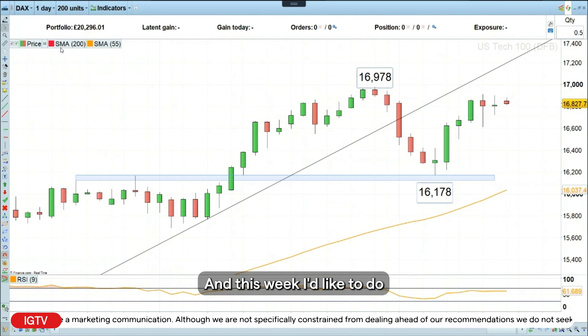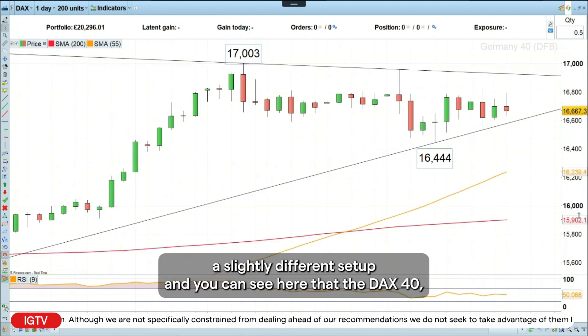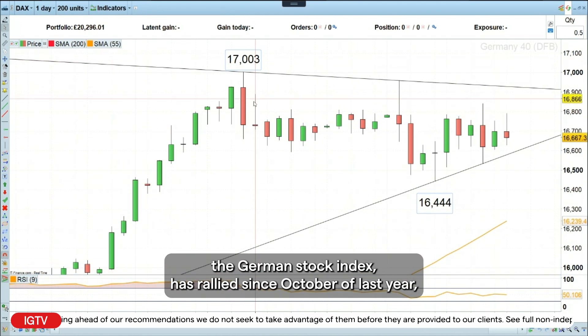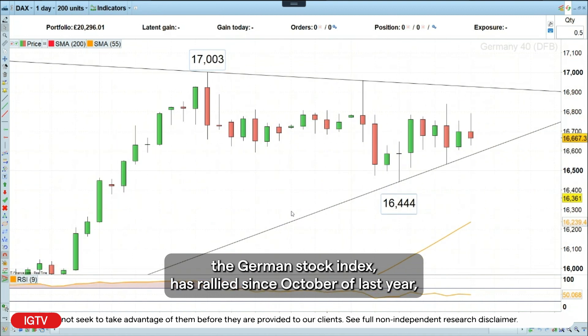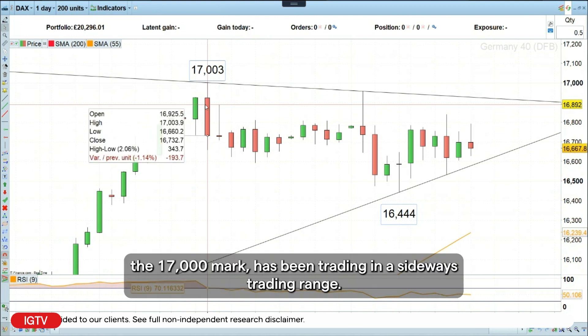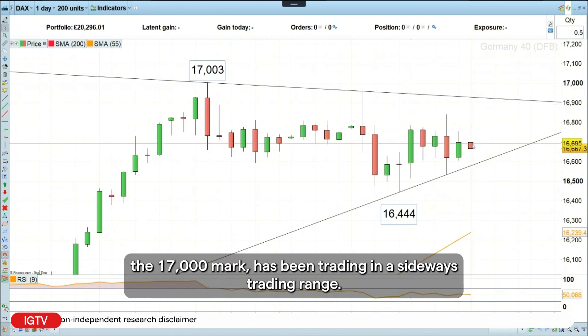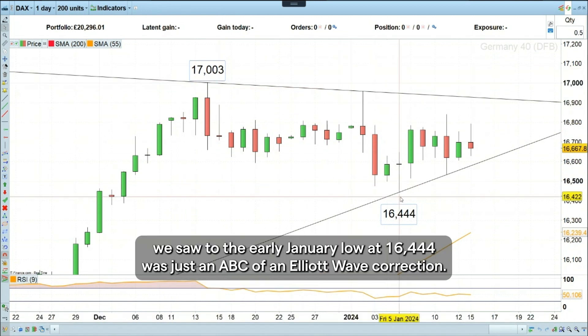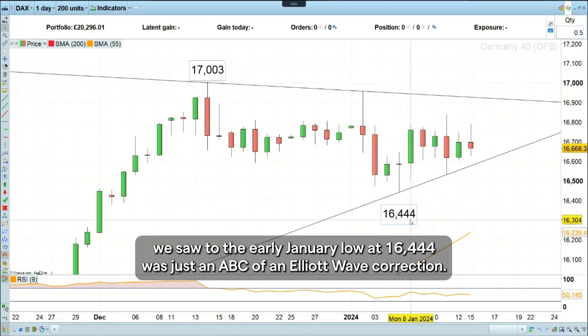And this week, I'd like to do a slightly different setup. You can see here that the DAX 40, the German stock index, has rallied since October of last year. But since the mid-December high around the 17,000 mark, it has been trading in a sideways trading range. To me, it looks as if that decline we saw to the early January low at 16,444 was just an ABC Elliott Wave zigzag correction.